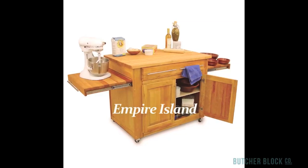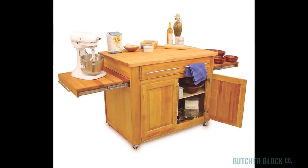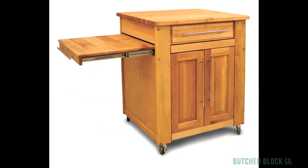Catskill's Empire Island includes a double door storage cabinet, a huge utensil drawer, and pull-out leaves that expand counter space available for food prep and cutting to nearly 15 square feet. There's also a mid-sized Empire work center available.